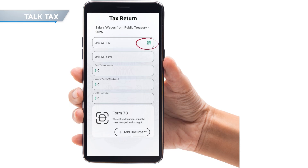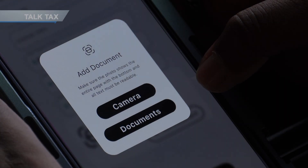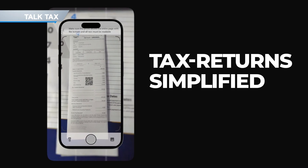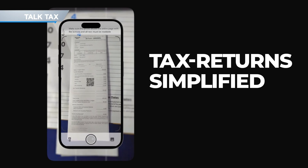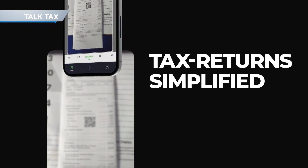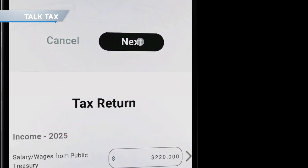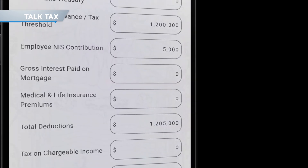Look at the first row titled Employer TIN — you'll notice a small QR code icon. Tap on it and the scanning portal will open. Hold your phone over the QR code so it's visible within the camera's frame. Your phone will automatically detect the code and display a prompt. Tap the prompt, and just like that, the app auto-fills all your tax return details: your name, taxable income, PAYE deductions, NIS contributions, and other details.